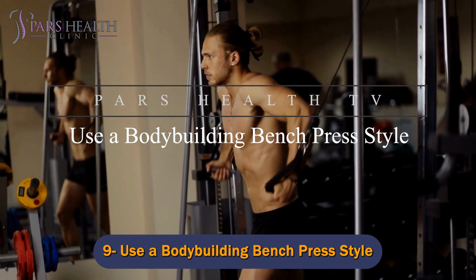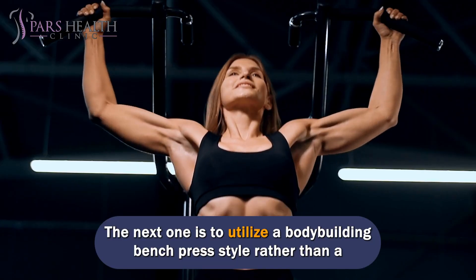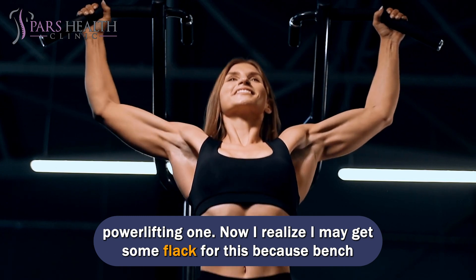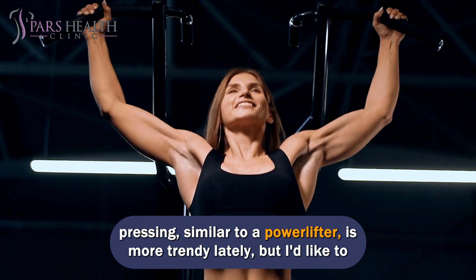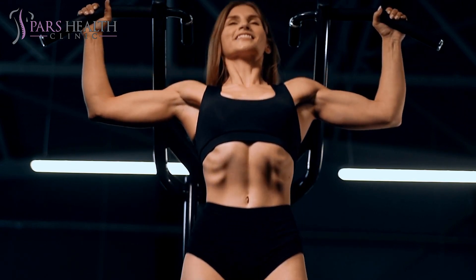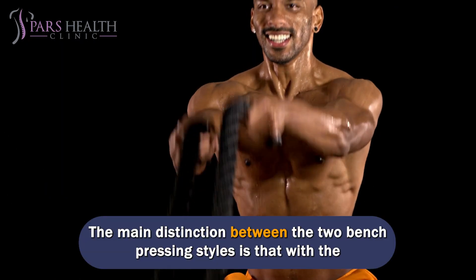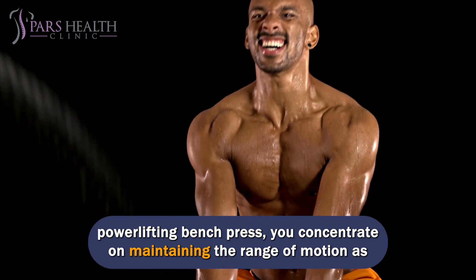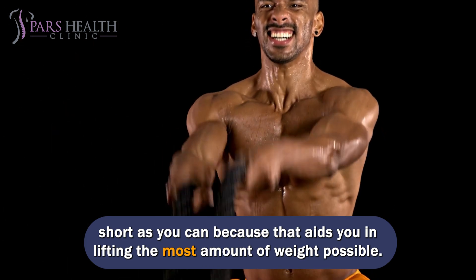Number 9: Use a Bodybuilding Bench Press Style. Utilize a bodybuilding bench press style rather than a powerlifting one. I realize I may get some flack for this because bench pressing similar to a powerlifter is more trendy lately, but the main distinction between the two styles is that with the powerlifting bench press, you concentrate on maintaining the range of motion as short as you can because that aids you in lifting the most amount of weight possible.